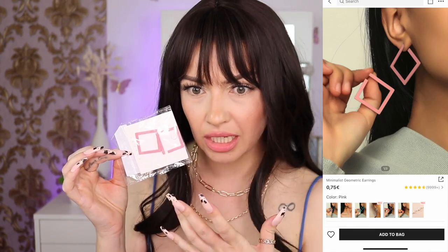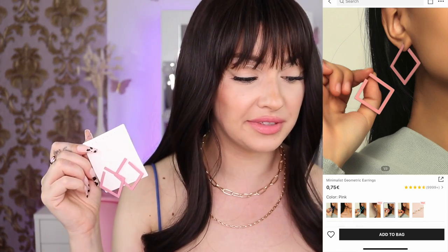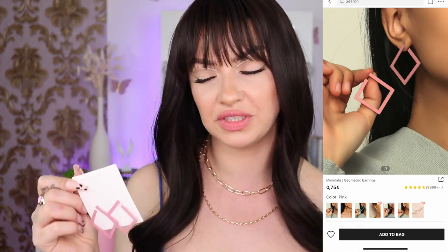Moving on, we have more earrings. I actually don't like these — they looked so different in the pictures on their website. They also have more colors. They are 75 cents and I ended up paying 59 cents. I mean, just looking at them like this, they're not that bad.